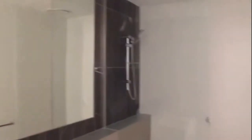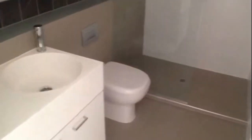Coming through to my left we have the designer bathroom, with beautiful fixtures and fittings, a large shower and ample storage space.